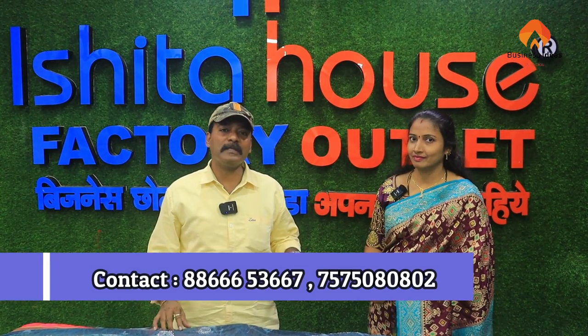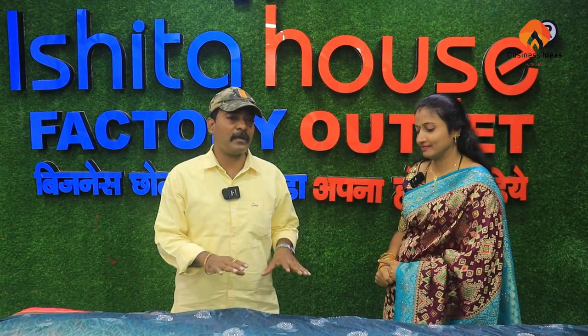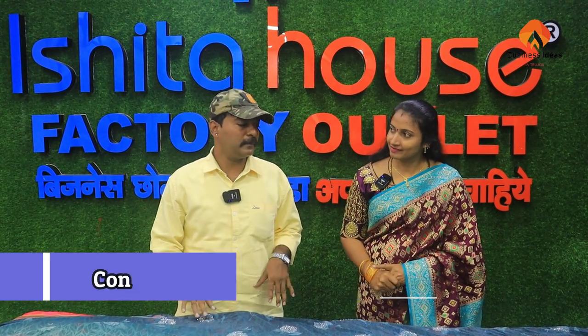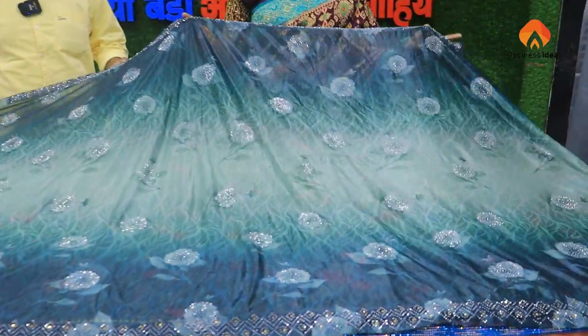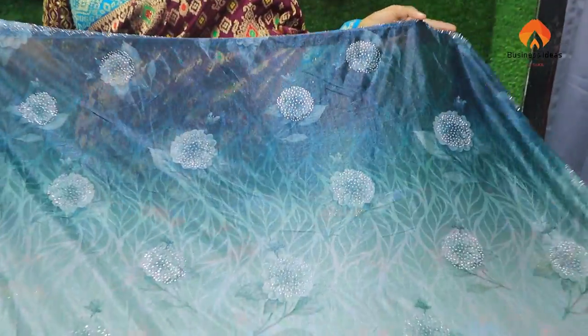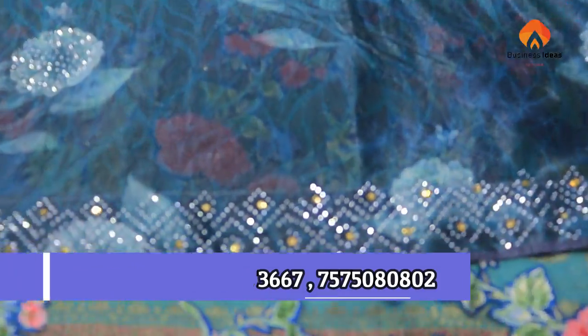Friends, we are looking at the M&M models in the Bridal collection. Follow the video. I am looking at the Bridal. We have to make a couple of Bridal products. I have to make a couple of party wear, different features, and different varieties.